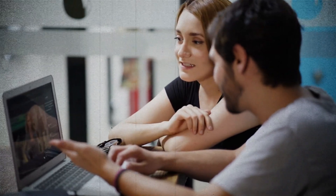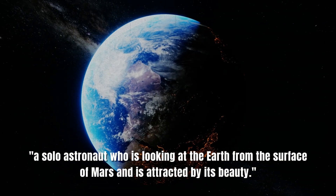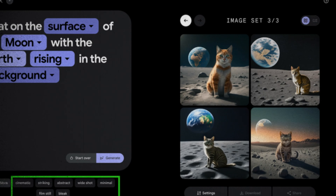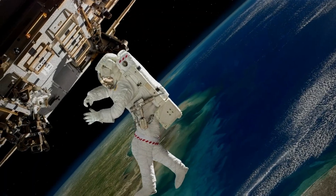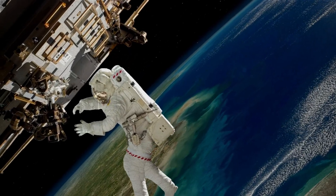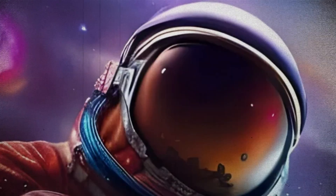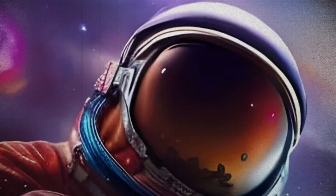Say, for instance, you imagine a scene where you type about a solo astronaut looking at the Earth from the surface of Mars, attracted by its beauty. ImageFX can give you four distinct interpretations. One shows a solo figure washed in the red glow of the alien landscape, eyes fixed on the blue marble floating in the vastness of space. Another version shows a close-up focusing on the astronaut's helmet, mirroring the Earth's image and bringing a feel of wonder.